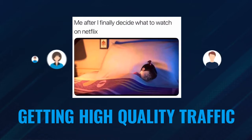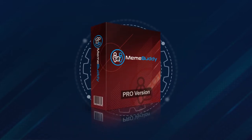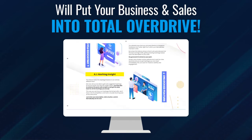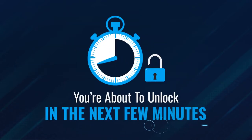Getting high-quality traffic that turns into sales is going to be within your grasp when you upgrade today. Simply put, adding these pro features to MemeBuddy will put your business and sales into total overdrive. Here are the lucky seven features you're about to unlock in the next few minutes.